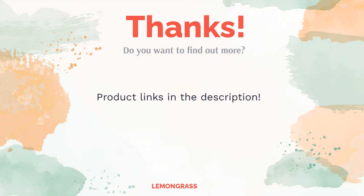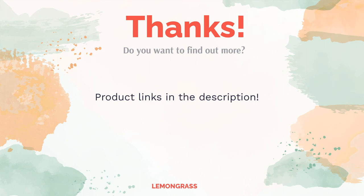Does this list make sense to you? Leave a comment below. You can find the product links in the video description. Remember to like and subscribe to the channel to keep up with the latest reviews.